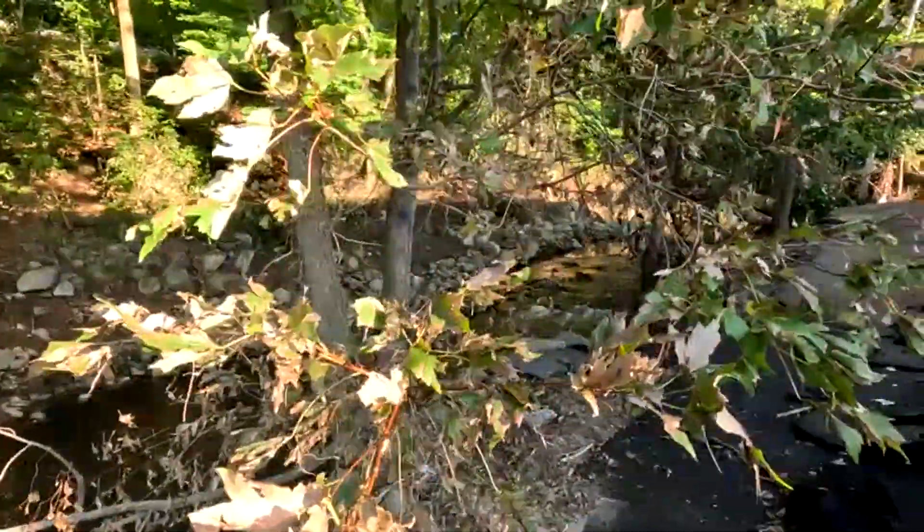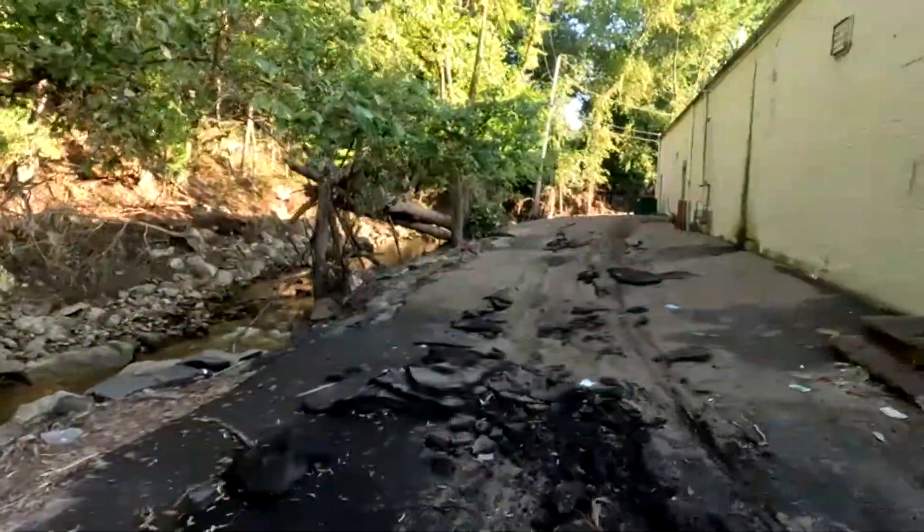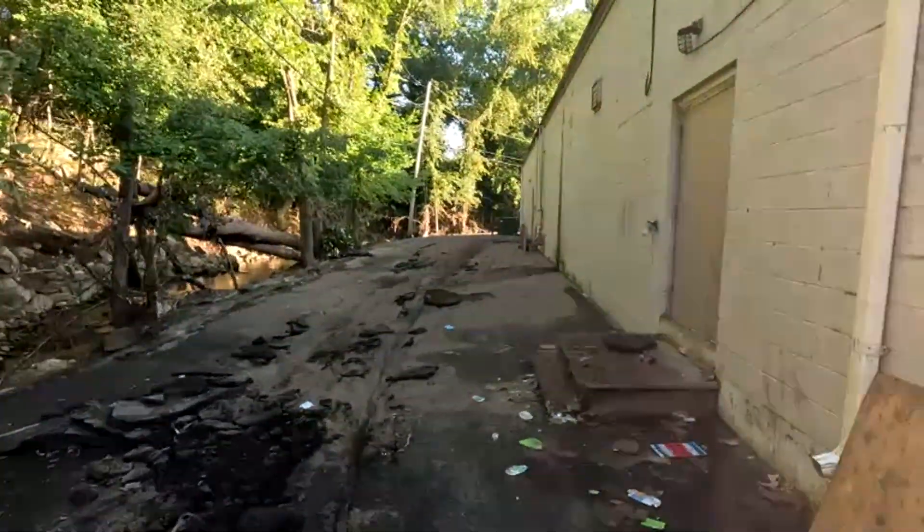Yeah, the river is calm now, but it came all the way up here and pretty much destroyed this whole plaza.